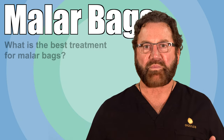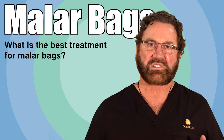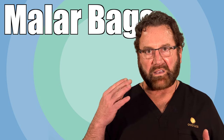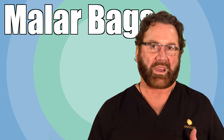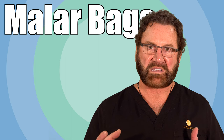The best treatment for malar bags is to do an inside-out procedure. What I mean by that is we go behind the eyelid and we repair the ligaments that are holding the bag, and then on the outside we do a laser procedure to help the integrity of the skin.